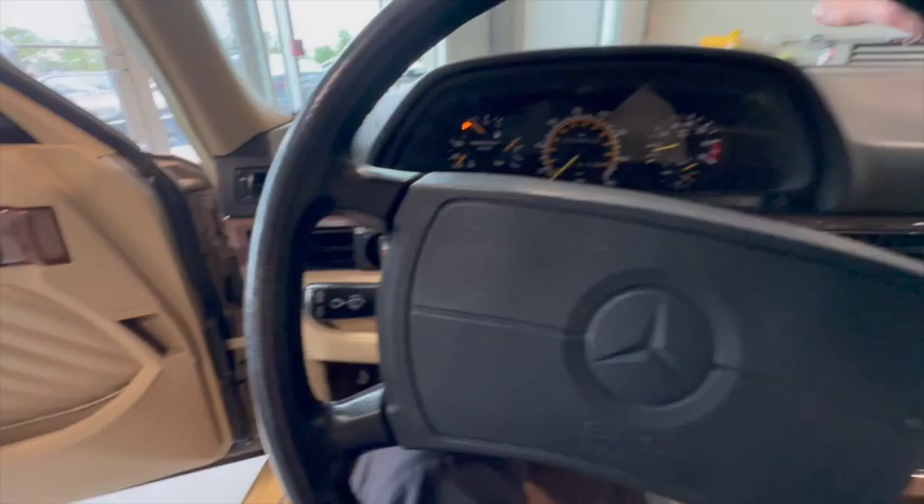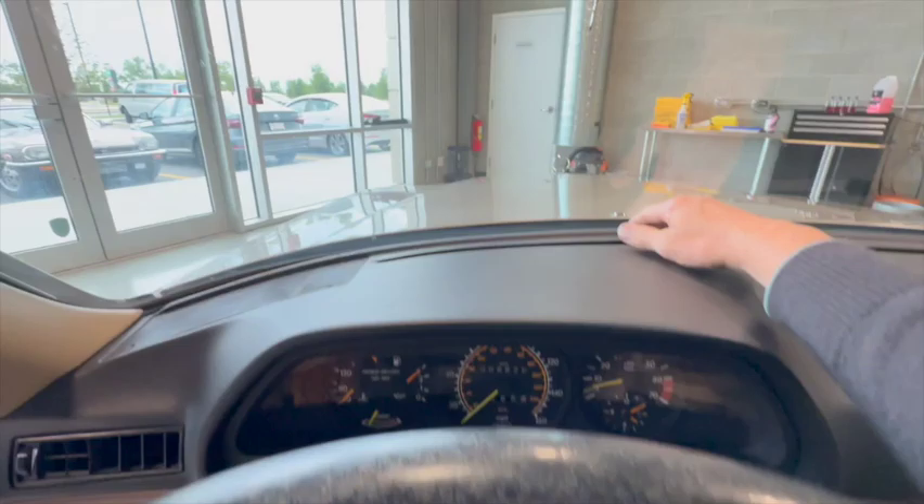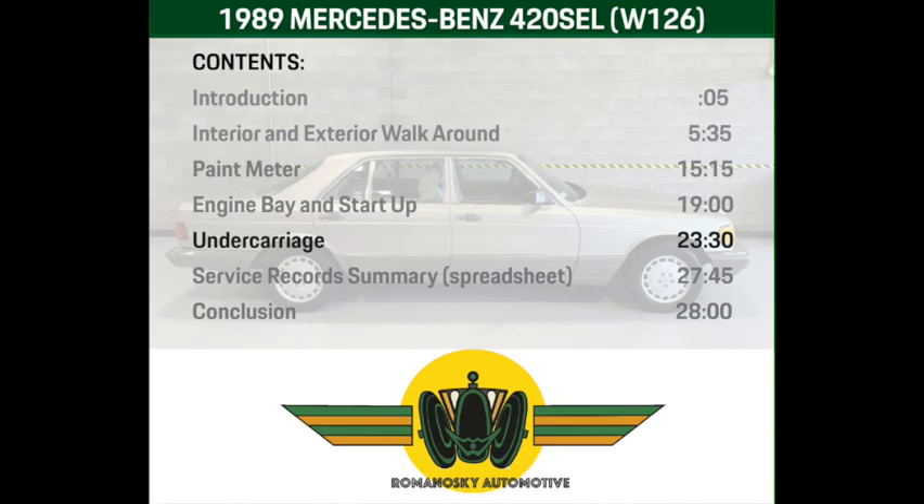When I did the valve cover gaskets I had a look at the camshafts and it looks basically brand new — this engine has experienced very little wear, partly because it's always been looked after and oil changes have always been really frequent. Cold starts, hot starts — it behaves perfectly.